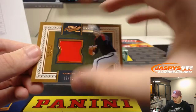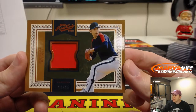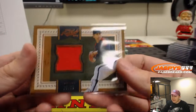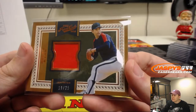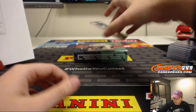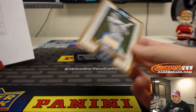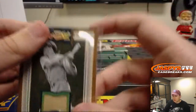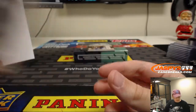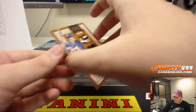Next one — we got Nolan Ryan for the Astros, 19 out of 25. Houston Astros going out to Nancy. Next one — we got a Bat Relic, 10 out of 99, Pittsburgh, Ralph Kiner. Another one for Nancy, 10 out of 99.